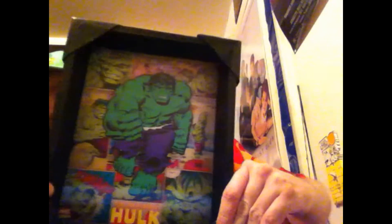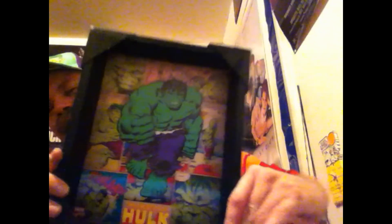Now you can see that — move that around for you. Awesome Incredible Hulk. I'm going to put that up there next to my other one. Huge Incredible Hulk fan. Love Incredible Hulk as you can see — one of my favorite superheroes from Marvel. And from DC is Superman. That's my favorite.